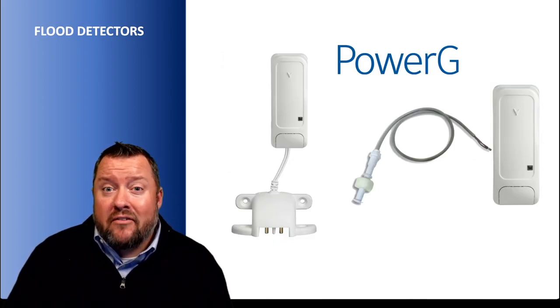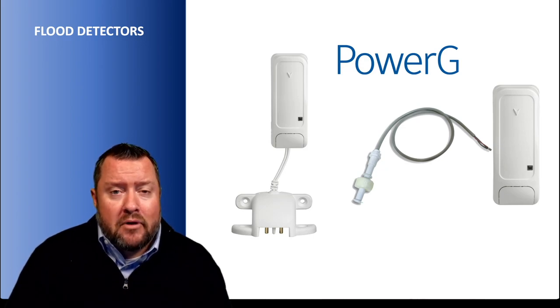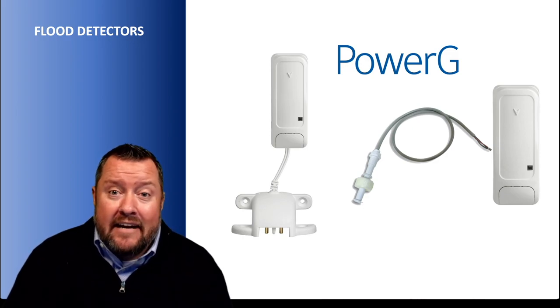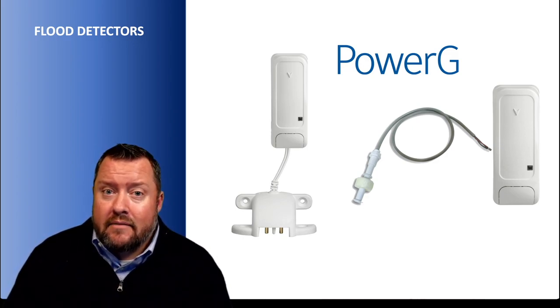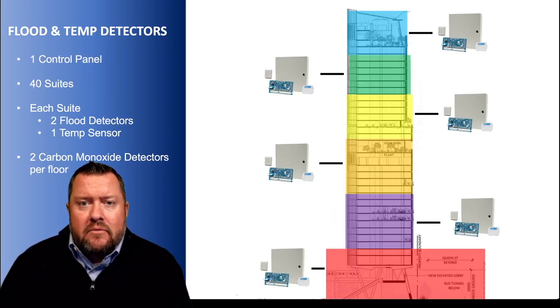That brings us to the PowerG flood detector — by far our fastest growing detector in North America, and that's happening for a number of reasons. Depending on what part of North America you're in, we're seeing massive spikes in insurance premiums and deductibles related to floods, so this type of protection is being demanded. We have our own flood sensor, the 9985, but you could also take a standard PowerG wireless door contact and add any type of flood or float sensor to it, because it has those inputs. We've had a couple of sites with as many as 1,300 to 1,700 flood detectors in one building or multi-building complex. For example, one NEO panel covering 40 suites, each suite with two floods and one temperature sensor, plus carbon monoxide detectors per floor — a very cost-effective way to add that protection.